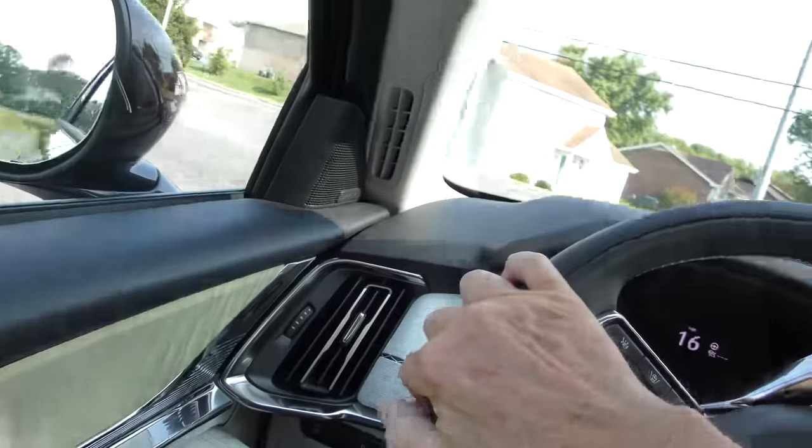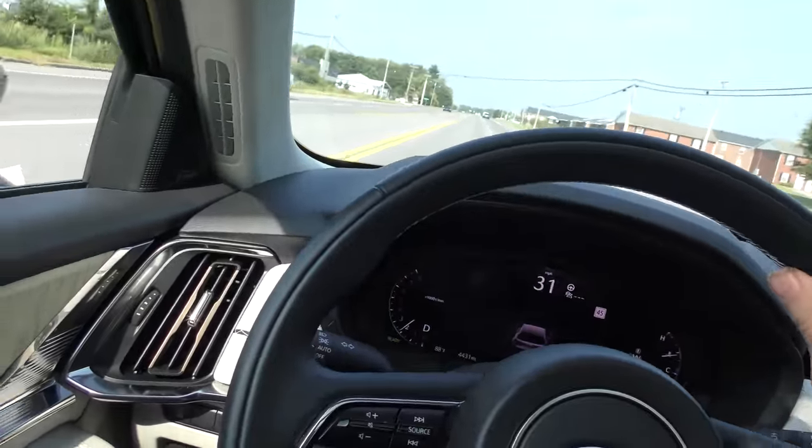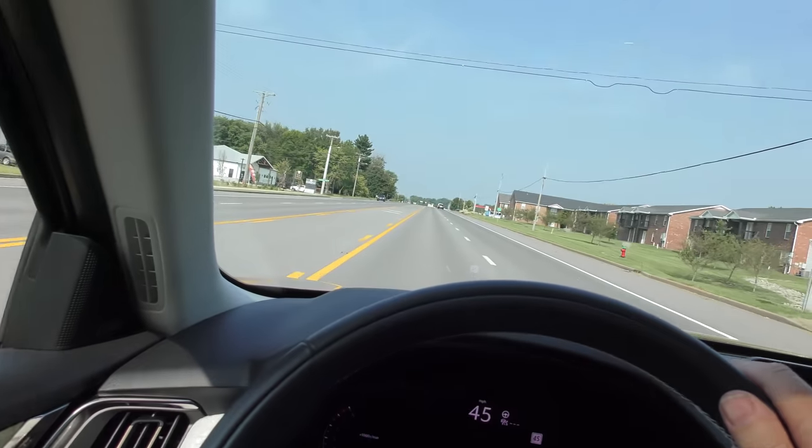Mazda is going for a certain type of clientele here. This owner had European cars — he liked driving them, but he hated the maintenance. His friends have Mercedes and BMWs, and he hates that maintenance cost. He decided to try a Mazda and so far he said he's happy as can be. You can see it's instant acceleration with the combination of the turbocharger and the hybrid boost — this baby gets up and goes without emptying your wallet.